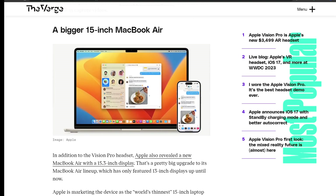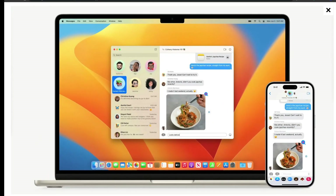The next item they released was a bigger 15-inch MacBook Air. Apple revealed a new MacBook Air with a 15.3-inch display, which is a big upgrade to the MacBook Air lineup that has only featured a 13-inch display until now. Note that the previous 15-inch was the MacBook Pro — the Air only had 13 inches before this announcement.